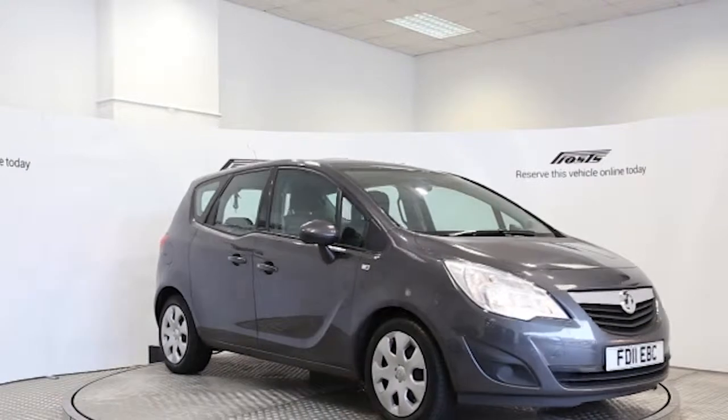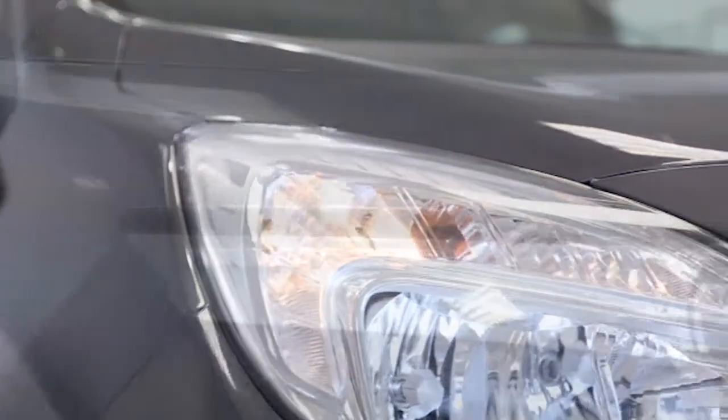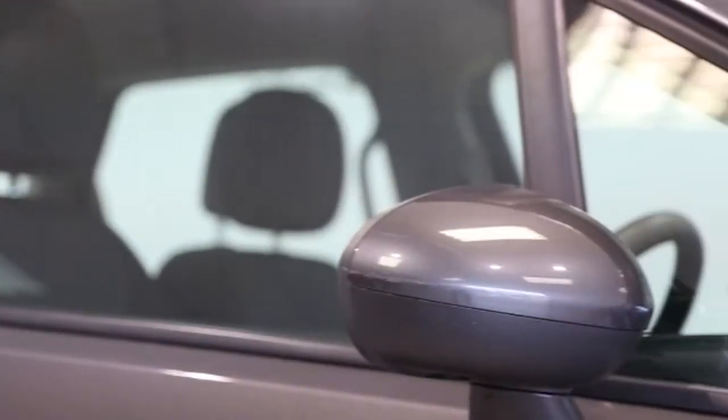Here we have a 2011 registered 5-door Vauxhall Meriva Exclusive with a 1.7 litre manual transmission diesel engine. The car is finished in technical grey. Key features include one private owner,